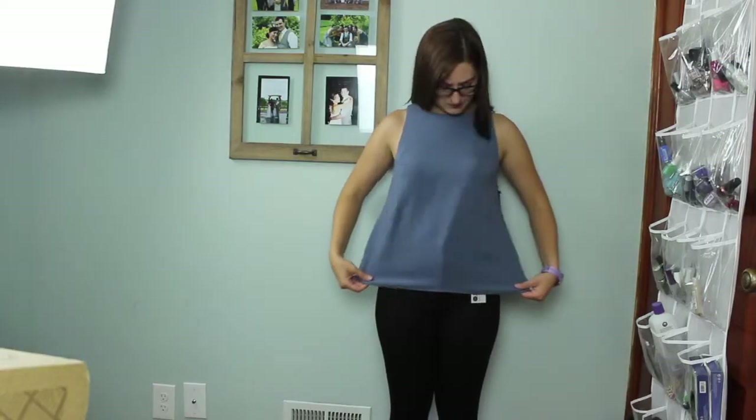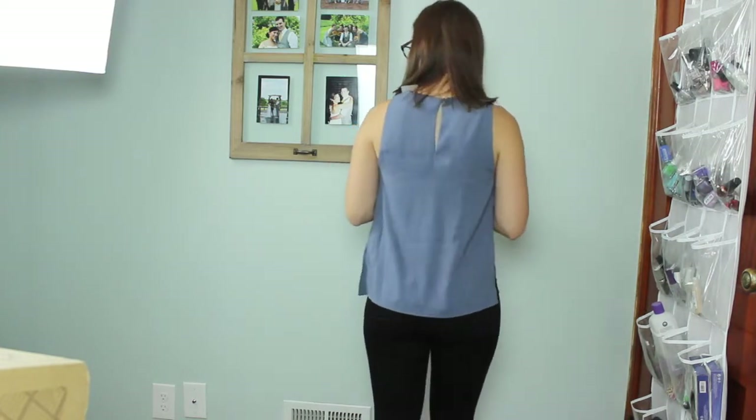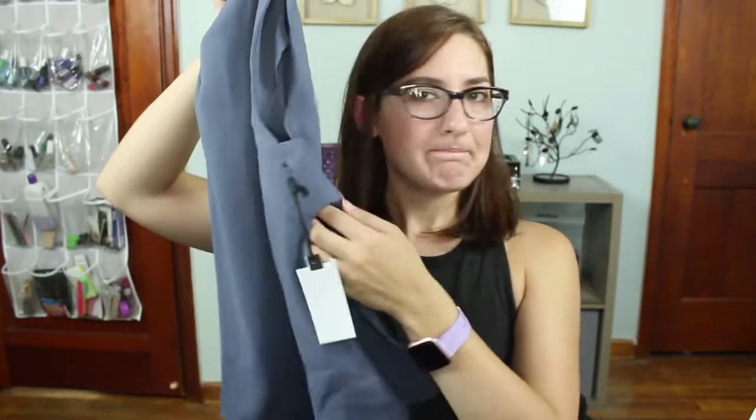The next thing baffles me — it's the ASTR open side tank in gray at $49. She actually pinned this one as a work shirt. I said I was a teacher — in what world is a side-open cutout shirt reasonable for a teacher to wear in the classroom? It was literally labeled 'outfits for work' in my trunk. The color is cute and if it weren't for the side cutout I'd probably keep it, but I just can't wear this to school.